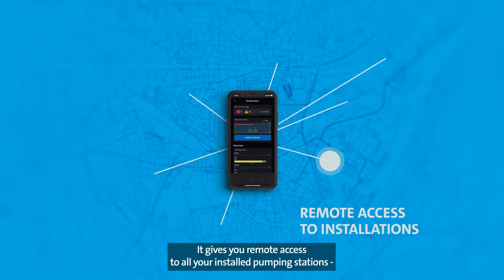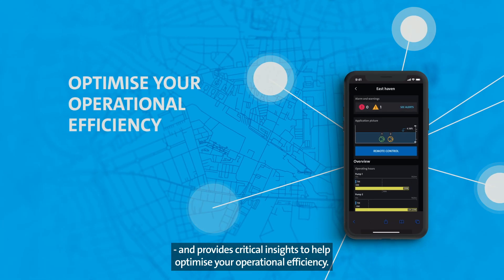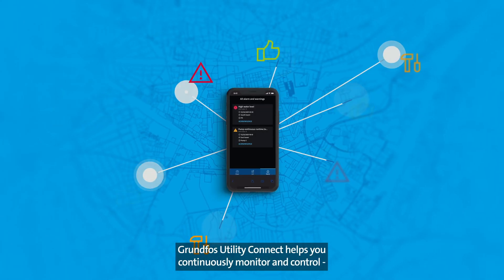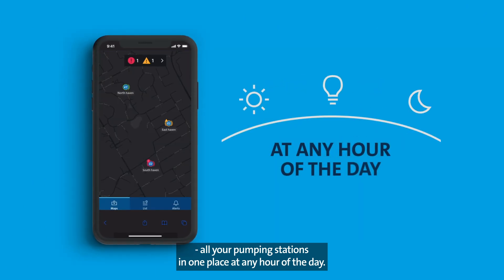It gives you remote access to all your installed pumping stations and provides critical insights to help optimize your operational efficiency. Grundfos Utility Connect helps you continuously monitor and control all your pumping stations in one place at any hour of the day.